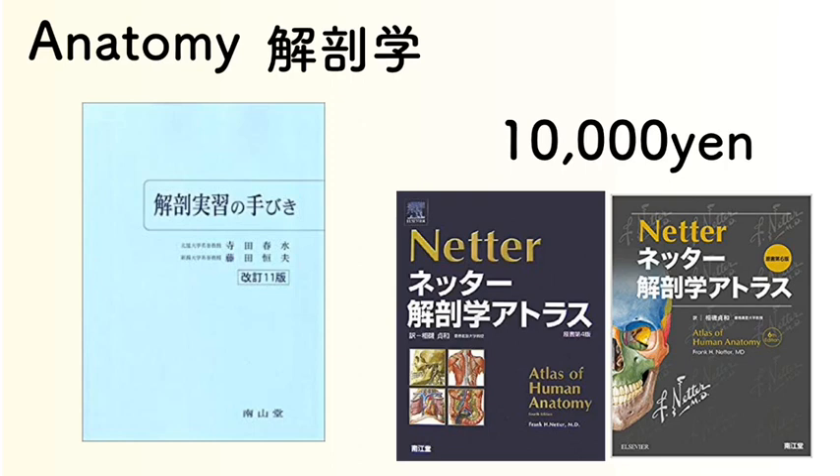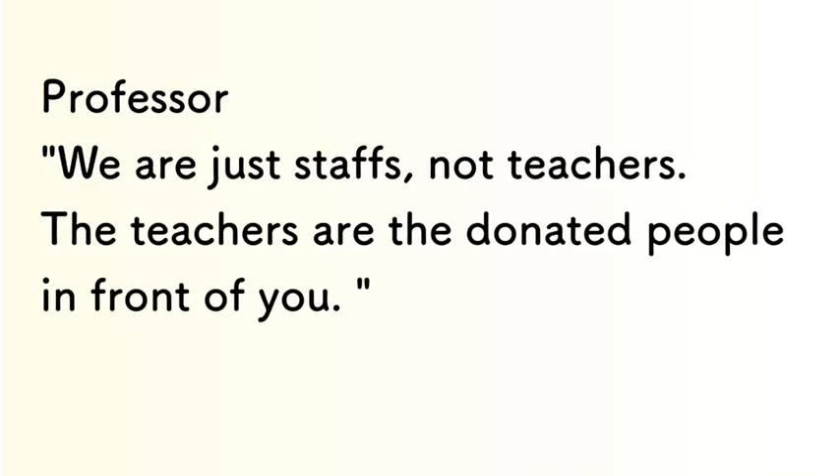Anatomy is the most basic curriculum for medical schools. There are Japanese textbooks for anatomy shown on the left of these pictures, and on the right is a well-known medical textbook for anatomy. I'm an orthopedic surgeon and I also use this textbook. A memorable comment I learned from my professor was: 'We are just staff, not teachers — the teachers are the donated bodies in front of you.' This was a very impressive comment, and after that we started the anatomy lesson.